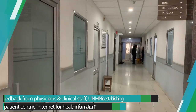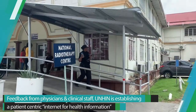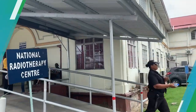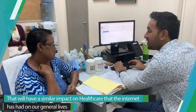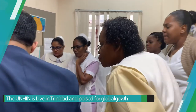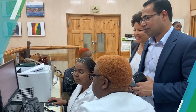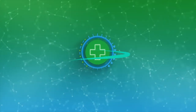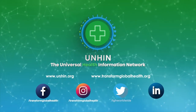Most recently, we implemented comprehensive electronic health records for the National Cancer Center in Trinidad and Tobago, a large hospital that serves 45,000 patients a year. We want to keep expanding and bring this technology to multiple regions across the world, including India. We want to implement smart health and empower patients and physicians alike. To find out more, go to unhin.org and transformglobalhealth.org.